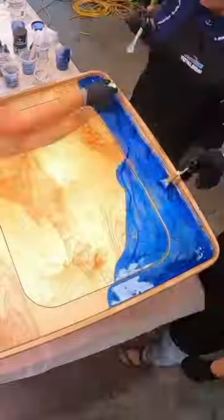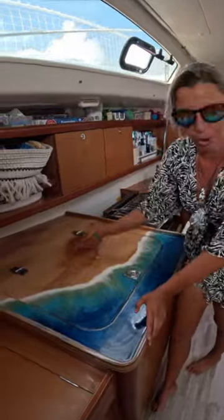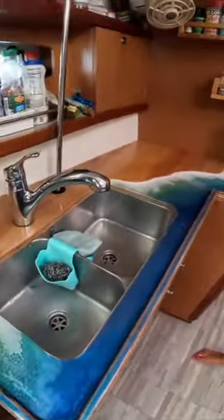Check out these countertops, crafted with love and a dash of DIY at Total Boats headquarters. No, we didn't hire Gordon Ramsay, but we did manage to cook up some culinary magic.